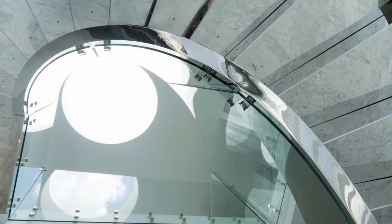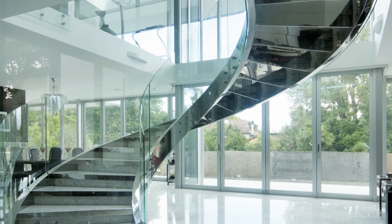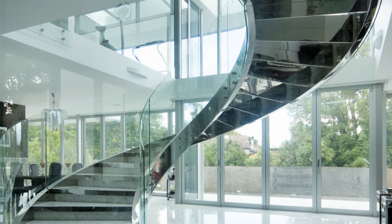It also helps us address a constant design issue for architects and for their clients — that of maximising light and a sense of space without making compromises on function or on safety.